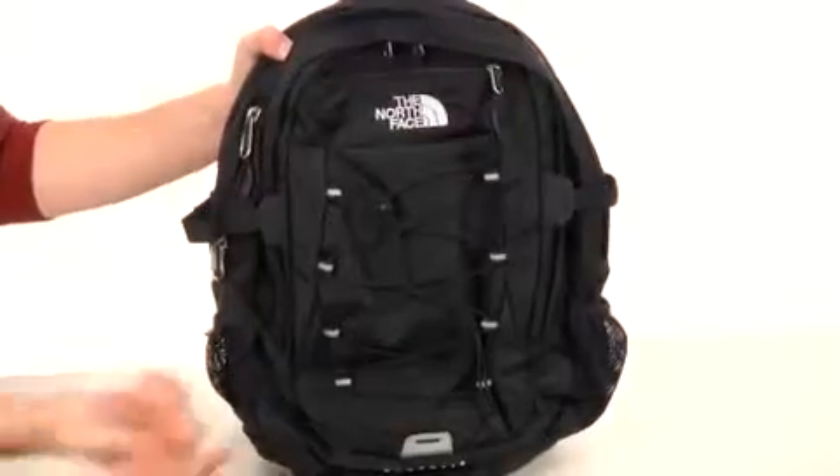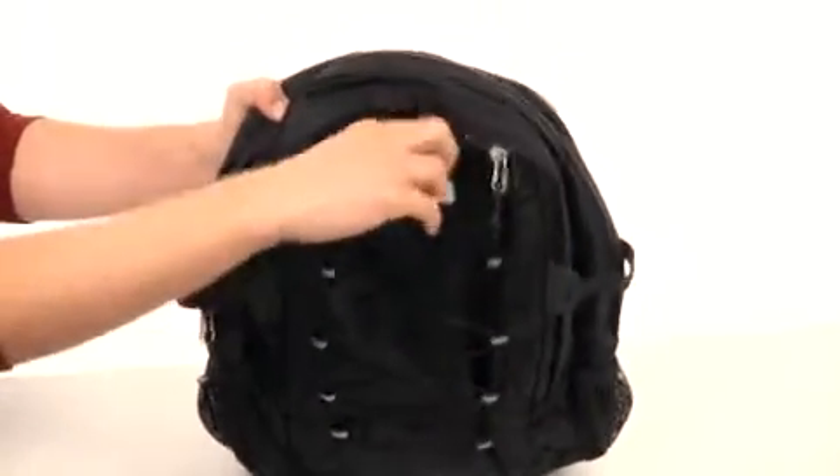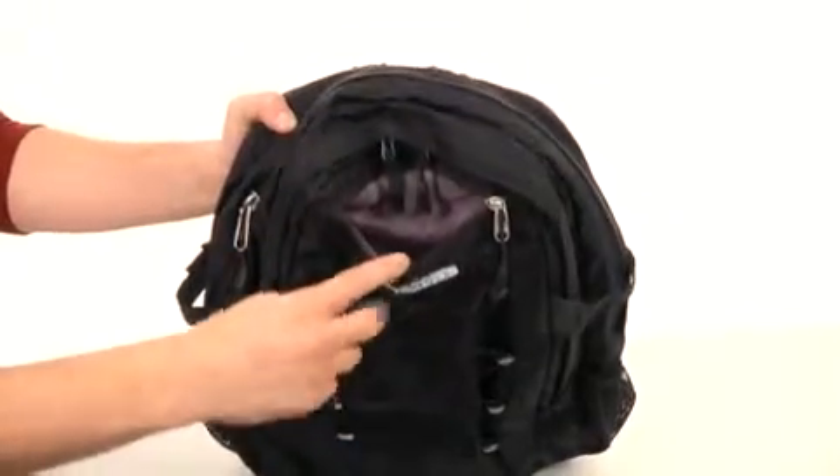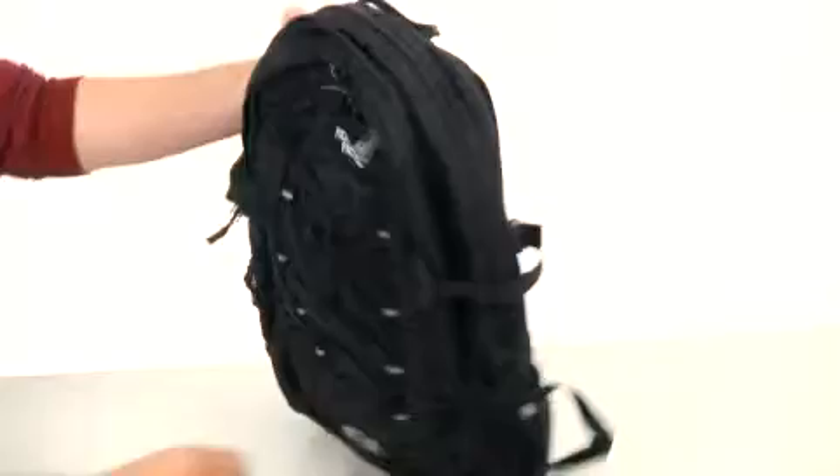Hey, what's going on guys? My name is Richard and we are checking out the Borealis — it's from the North Face. This awesome bag is gonna offer you a ton of storage space. You have a little pocket here on the outside, perfect for holding your grab-and-go items that you need access to quickly. You got two elastic drink holders on both sides of the bag to hold the beverage of your choice.